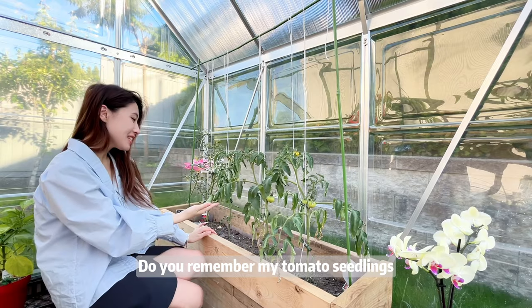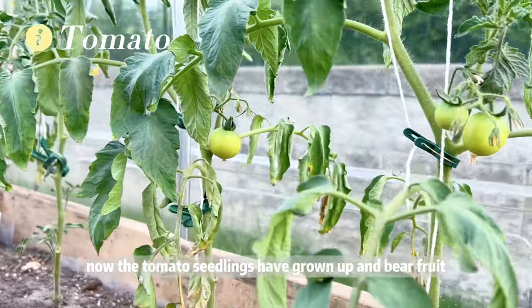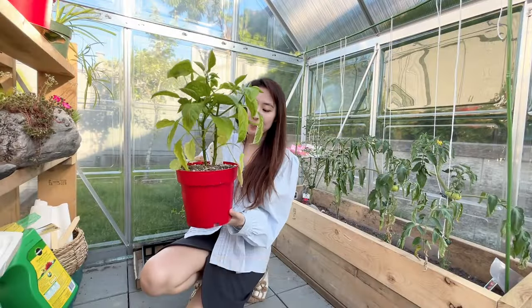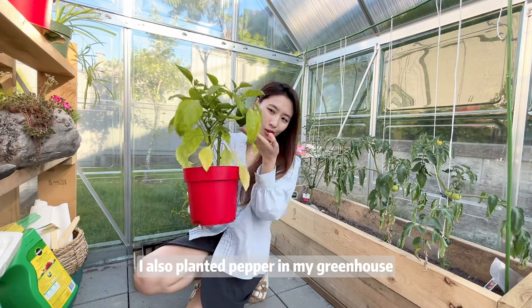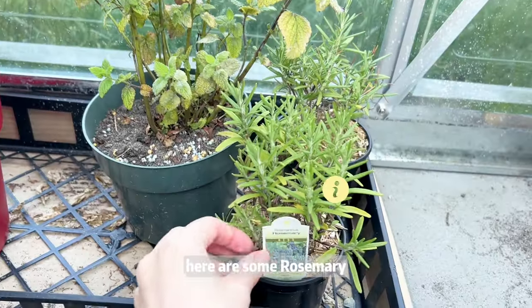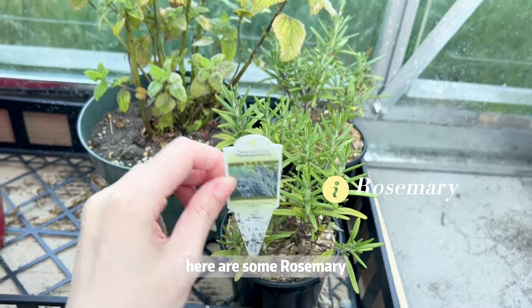Do you remember my tomato seedlings? The tomato seedlings have grown up and bear fruit. Except for tomatoes, I also planted pepper in my greenhouse, which comes from Mexico. Here are some rosemary and mint.